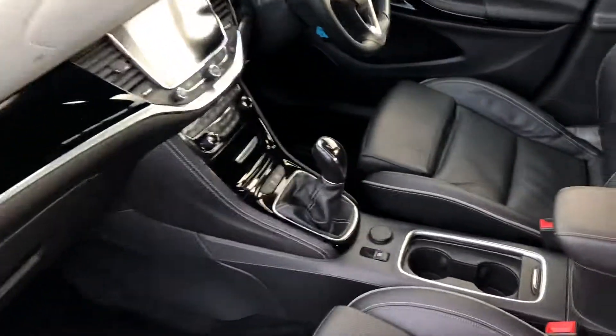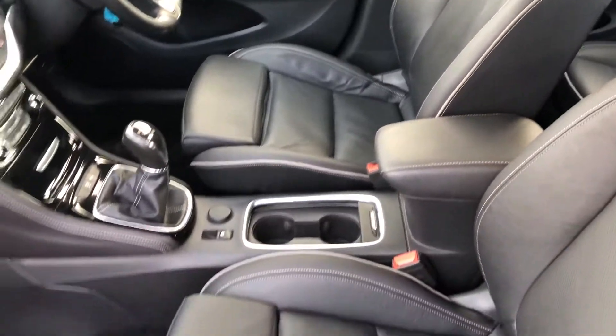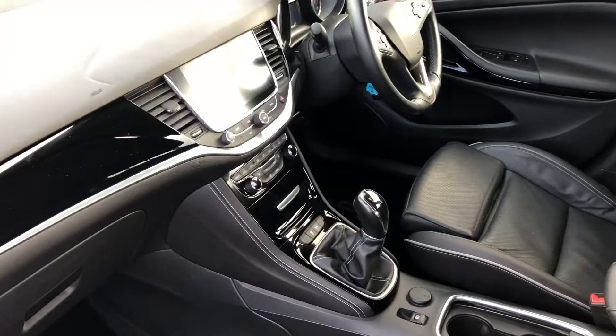On the inside of the car you've got these lovely leather seats. They're heated in the front, and the leather seats continue into the back, and you've got isofix in the back as well.